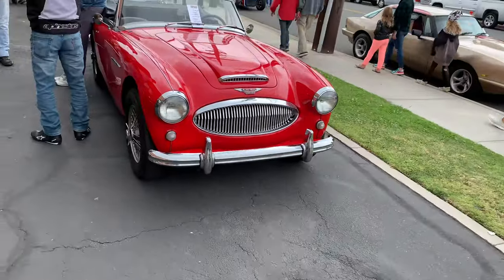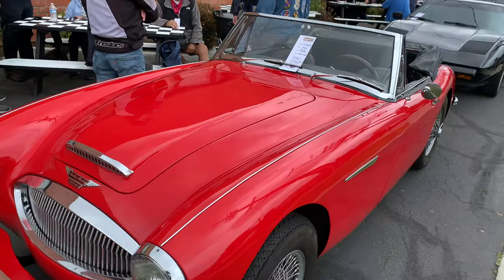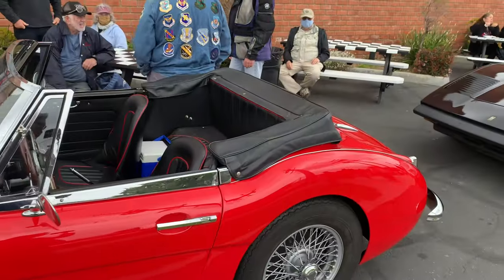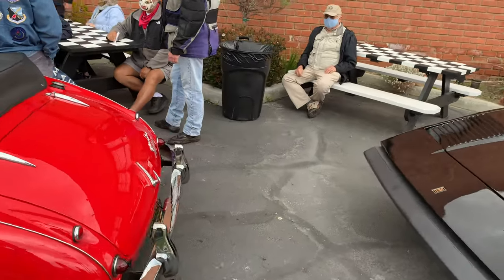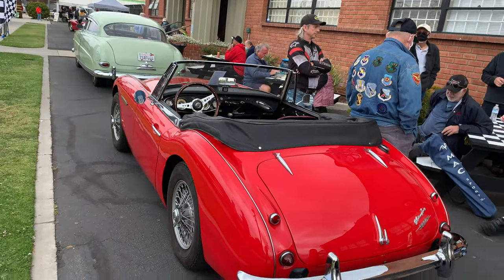And an Austin Healey 3000 — my uncle had one of these, the same color. It got stolen many years ago, got recovered, and then he sold it to the police detective that actually found it, who wanted to buy it. That was many years ago.